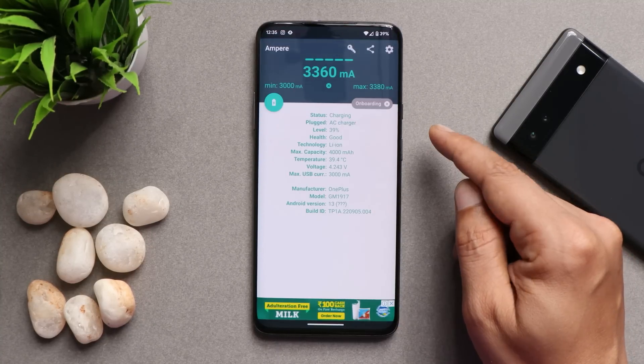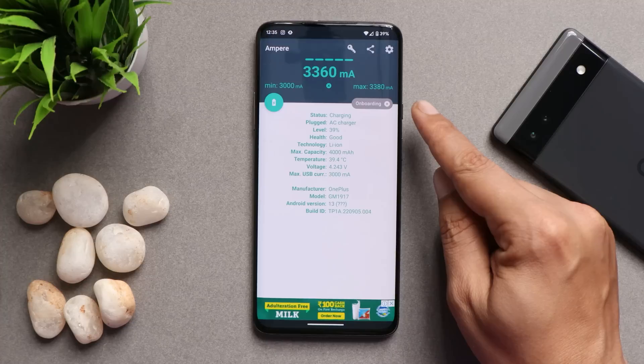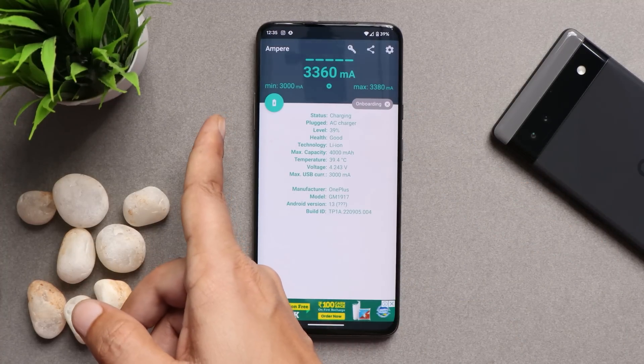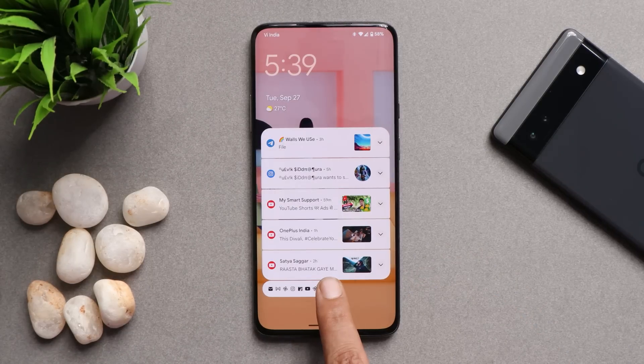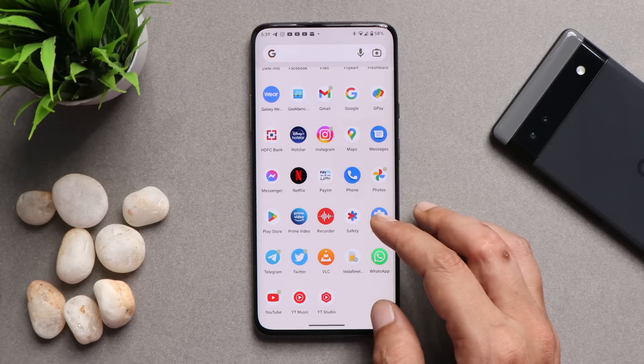Talking about charging speed, there were no issues while charging the device. Maximum milliampere went up to 3380 and minimum up to 3000 milliampere. Tap-to-wake works perfectly fine. However, we don't get face unlock support — only fingerprint unlock is available.